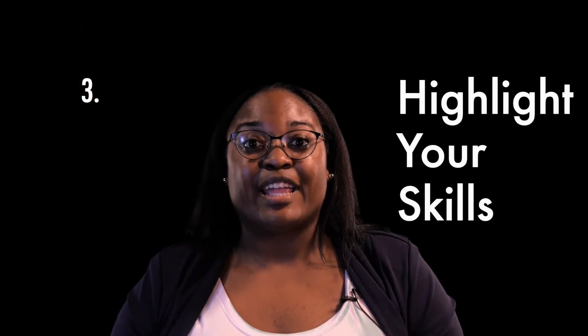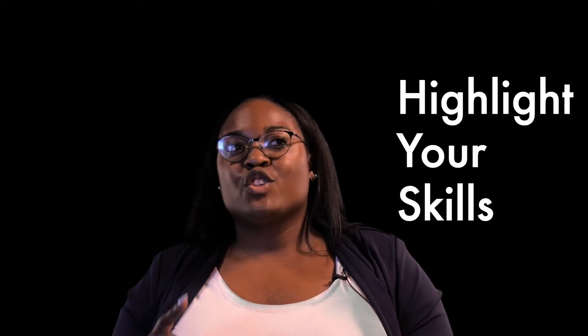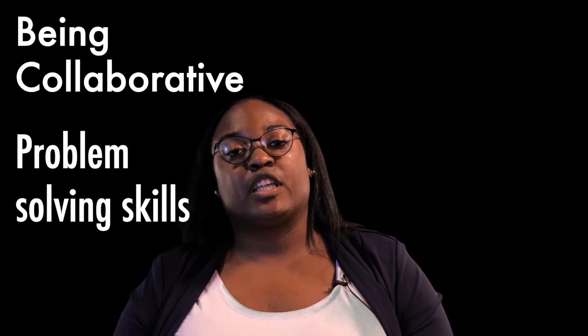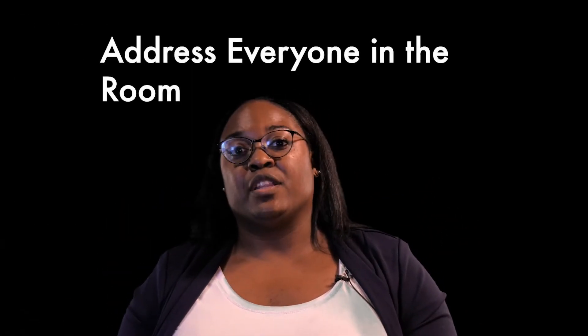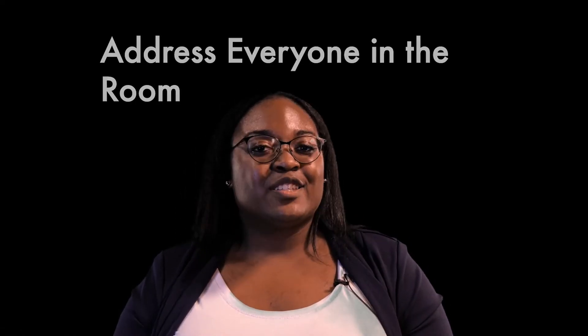Last but not least, tip number three: be sure to highlight your skills and everything that you bring to the table. You can mention things like being collaborative, having problem-solving skills, or teamwork skills. When you're explaining your skills, make sure that you address everyone in the room — because again, this is a panel style interview.